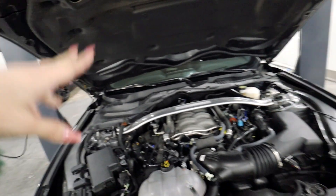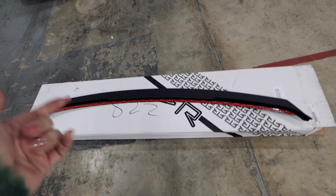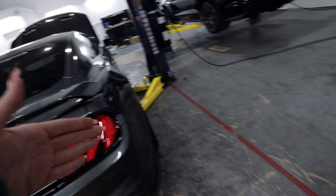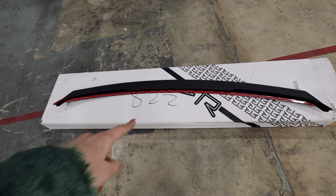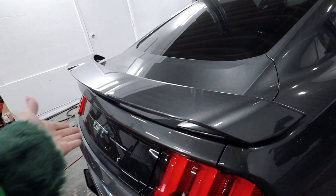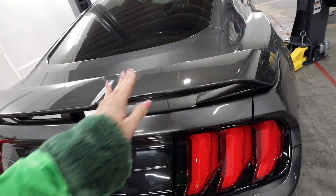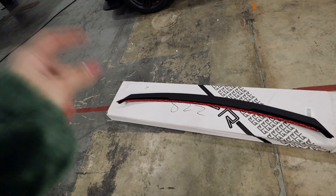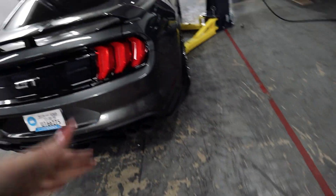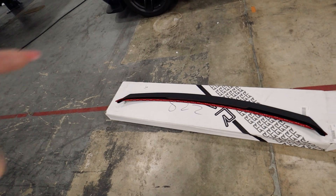The second mod is honestly the one I'm most excited about: this is the RTR wickerbill, and we're going to be installing it on the Mustang GT. This doesn't involve any drilling or any holes — it only uses double-sided tape, and we're just going to add this piece to the back of the stock spoiler. I know many people are particular about the stock spoiler, which is why I chose this one. Others require drilling, but this one is pretty much a reversible part — so if you don't like it, you can easily remove it with no holes or damage whatsoever.